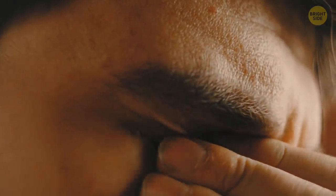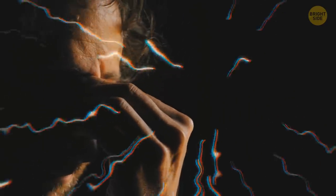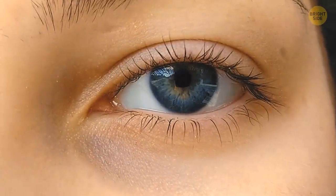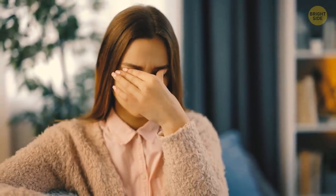Do you see something when you rub your eyes? These colors and shapes are called phosphenes. When you're rubbing, you increase the pressure in the eyeball and activate the neurons of the retina that process visual information. Once they're activated, your brain interprets it as if you see light, and it tries to actually see it.